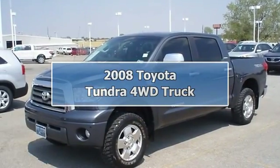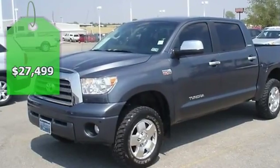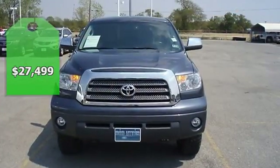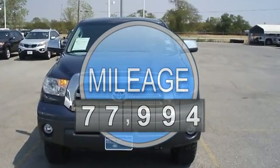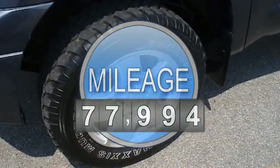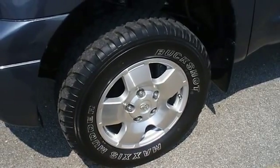Sporty 2008 Toyota Tundra Limited 4-Wheel Drive will take care of all your hauling needs. Loaded with great-looking sand-beige leather interior, power windows, power locks, power mirrors, power seat, memory seats, and great-looking wheels. Perfect for all your off-road fun.